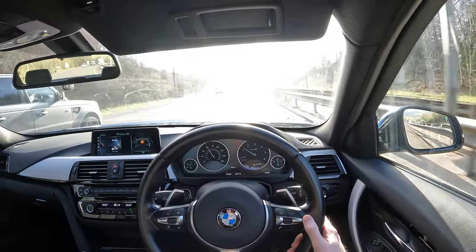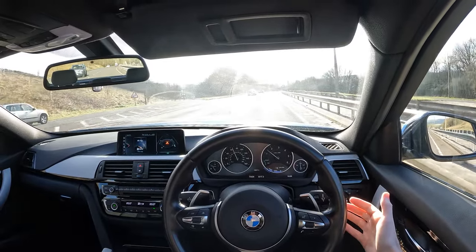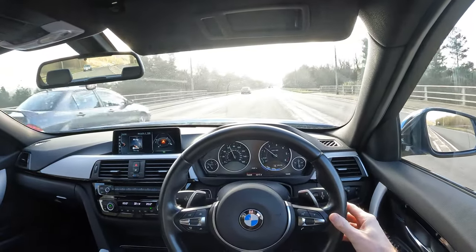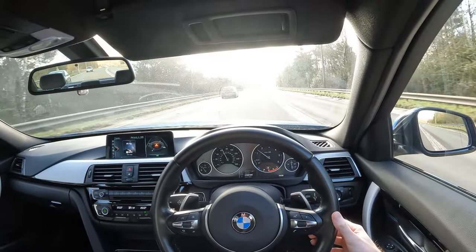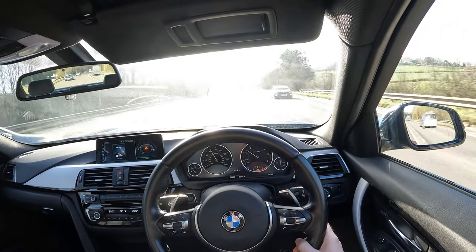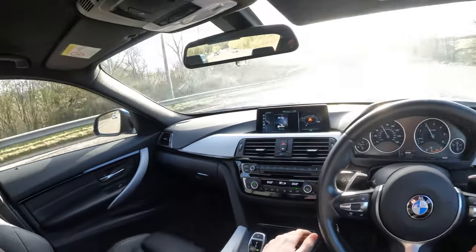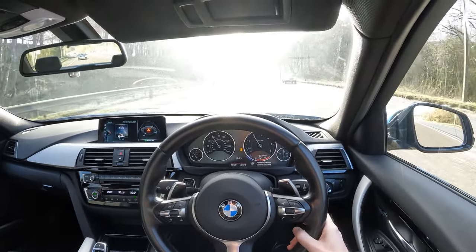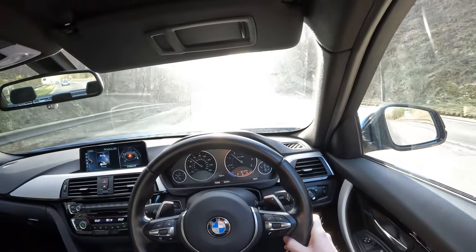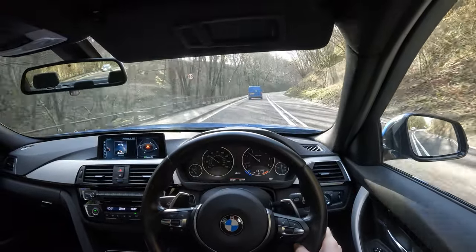In Eco Pro it also reduces the power steering assistance a little bit, which I find means it sits nicer in a straight line on motorways and roads like this. Comfort is the default setting when you start the car — it adds a little more power assistance so the steering's a bit lighter and you have a fairly neutral throttle map. Then there's Sport and Sport Plus, which puts a dynamic traction control setting on, giving you maximum performance away from the line in dry conditions. Sport is probably best left for wet conditions, and we'll have a little sprint from a standing start just to see what that looks like.